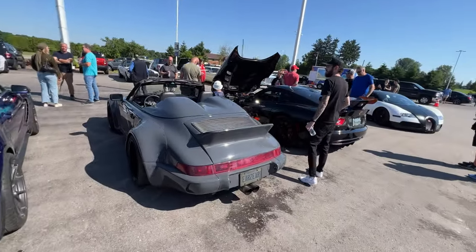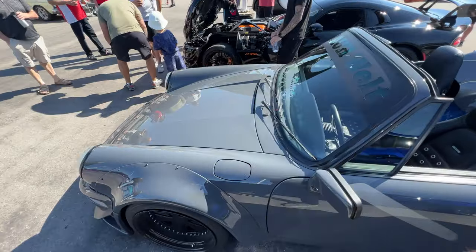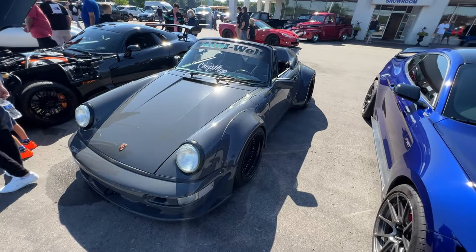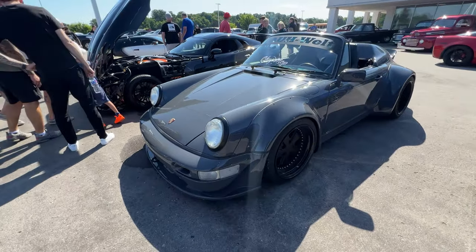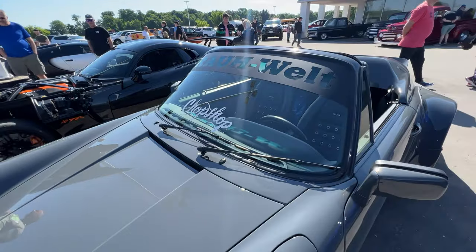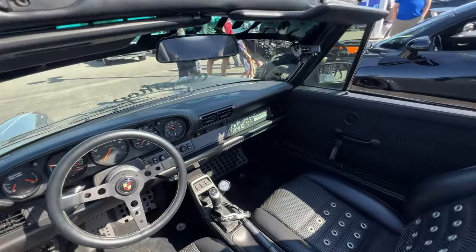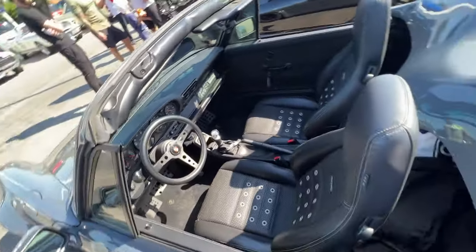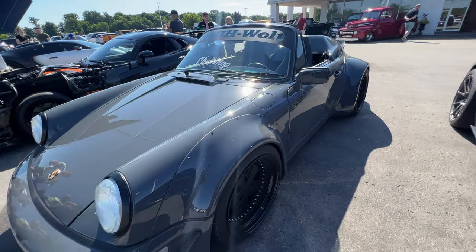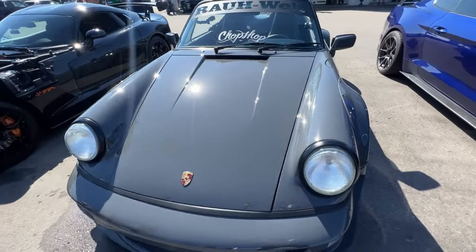Porsche guys are going to like this — this is an RWB, a very rare modified Porsche. I believe it's from the mid '80s, possibly a 930 slant nose that's been modified. You can see the top has been chopped. Rauh-Welt Begriff is the name — RWB — and they're all custom. Like a Singer, just absolutely gorgeous interior with Recaro seats. This is one of the coolest cars at the show and they're extremely rare. I'm digging the color too — it's a really cool gray.